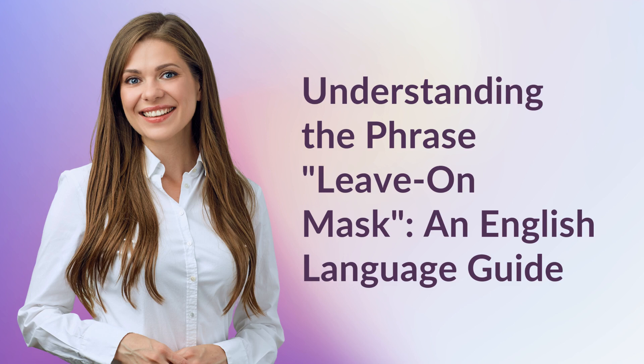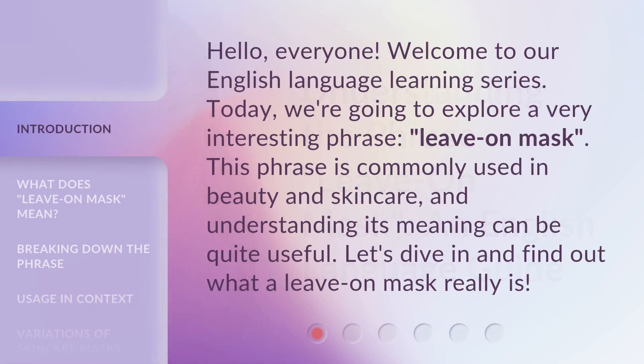Understanding the Phrase: Leave on Mask — an English Language Guide. Hello, everyone. Welcome to our English Language Learning Series. Today, we're going to explore a very interesting phrase: Leave on Mask. This phrase is commonly used in beauty and skincare, and understanding its meaning can be quite useful. Let's dive in and find out what a Leave on Mask really is.